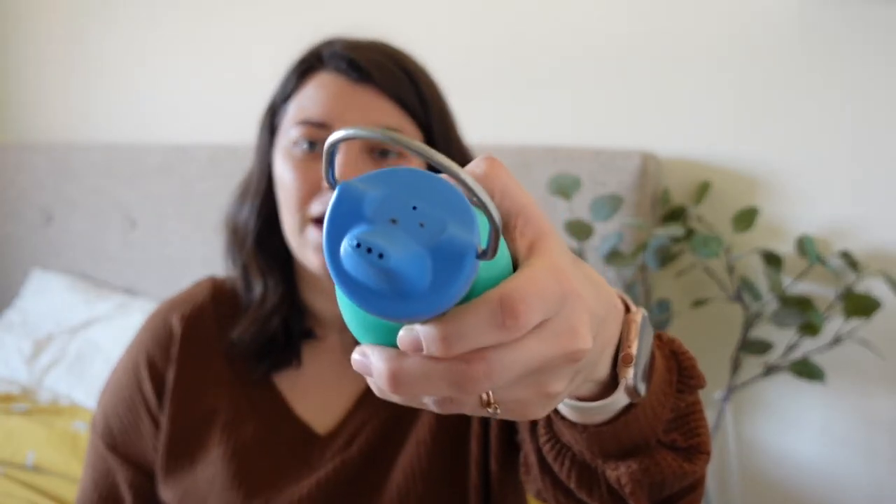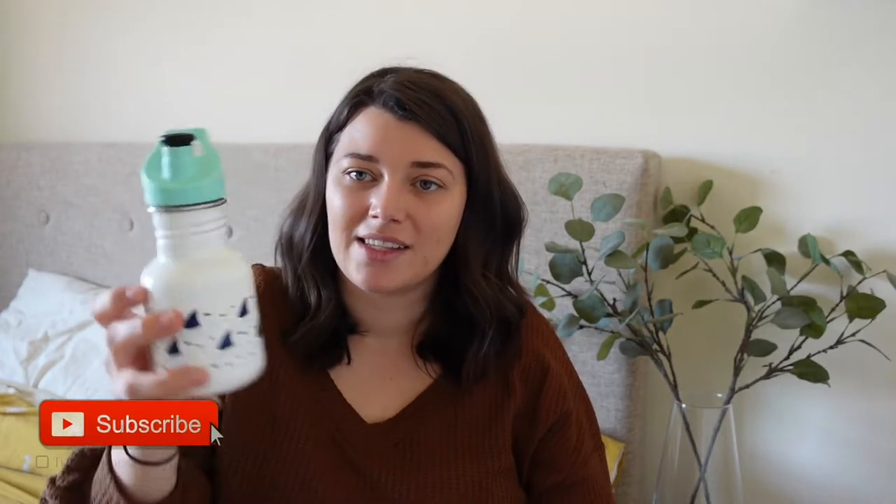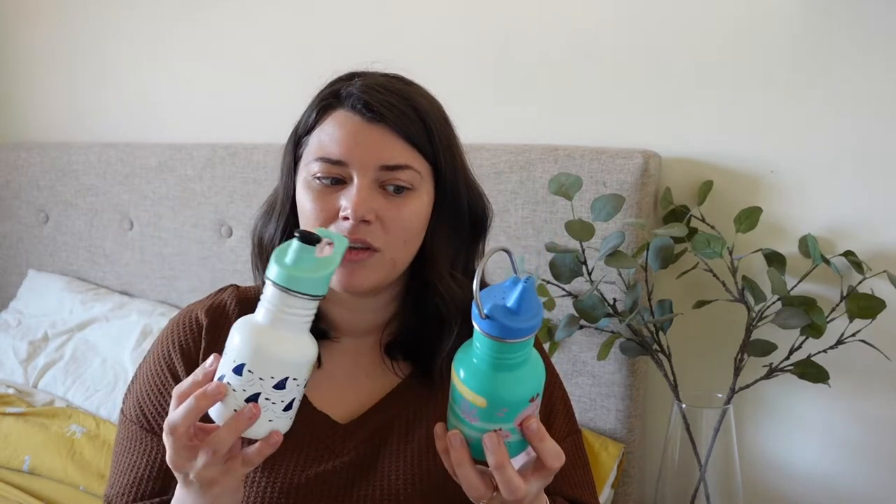I picked these ones up from TK Maxx for £7.99 and I haven't been able to find any more since, so I'm definitely going to have a look on the website. I want some for nursery, some for the car so that when we're out and about I can just fill them up. I've swapped the lids over on these two bottles — one lid you can just suck the water out, and the other you pull the cap up and have a drink. My little girl actually prefers the pull-up cap one even though she's only one. I really like that you can use different caps on them. They are a firm favourite.